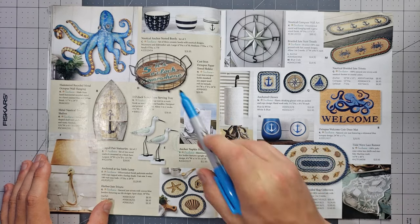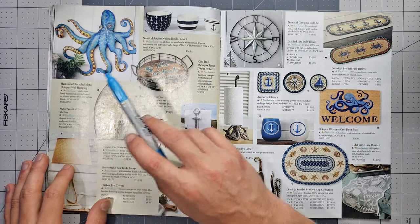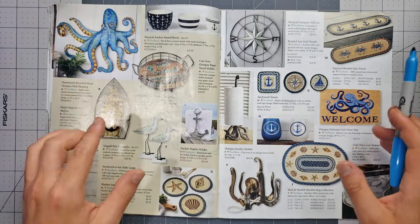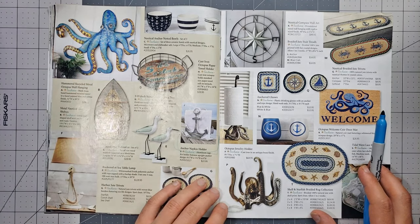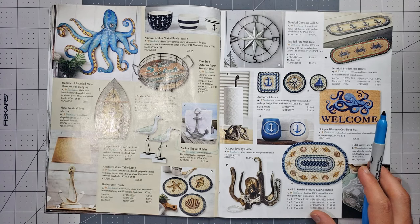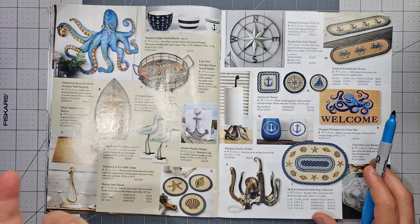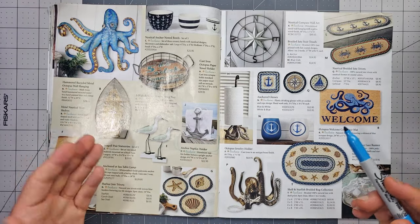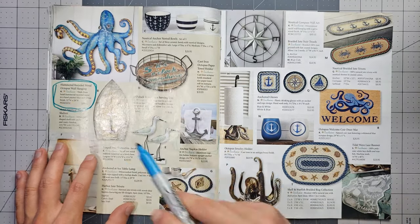There's an octopus that looks giant — 32 inches wide, that's a big boy. I do like that. There are some more birds, a rowboat, and a little anchor napkin holder. The octopus is the way to go here.